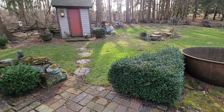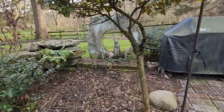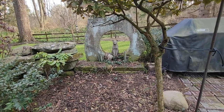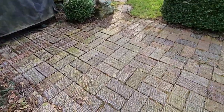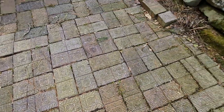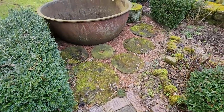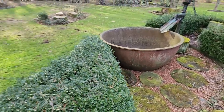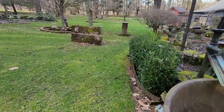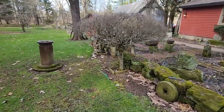There are 250 acres of park that surrounds Bill's property here, and he is nestled in here just beautifully. These bricks are just amazing — they're just amazing.